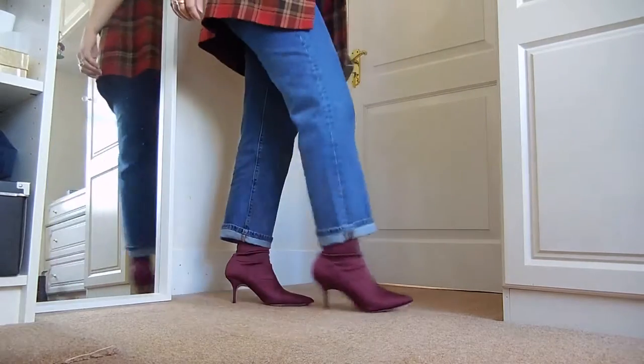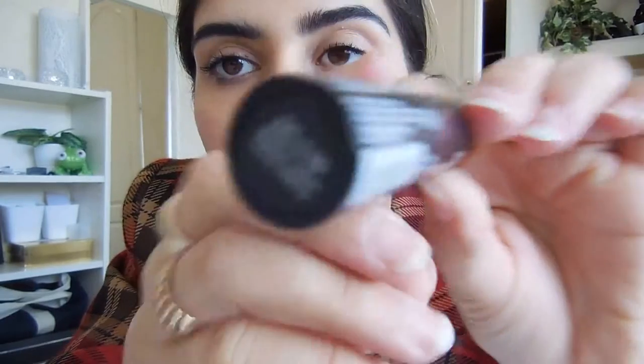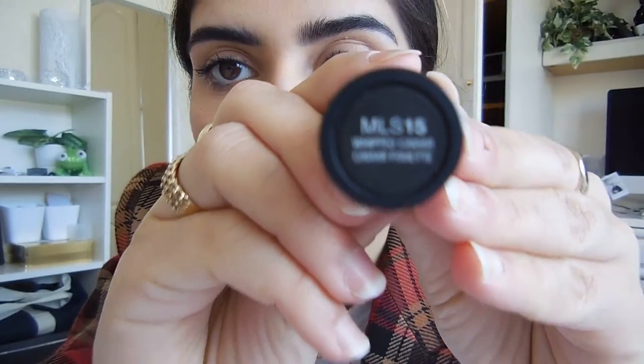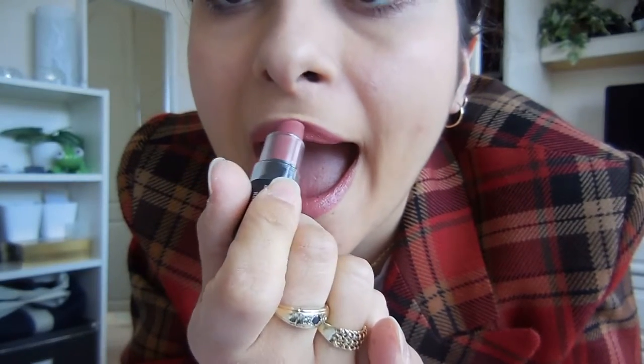I'd always suggest wearing heels of an appropriate height for you. For my evening makeup, I like to add just a little bit of color to my lips — I don't usually go crazy with color, so this one is a nice pinky nude from NYX. That finishes the outfit and the look. I hope you enjoyed this video and I'll see you next week with another one — thanks, bye!